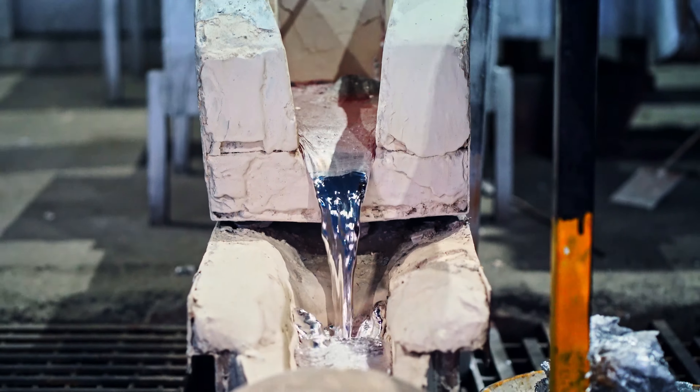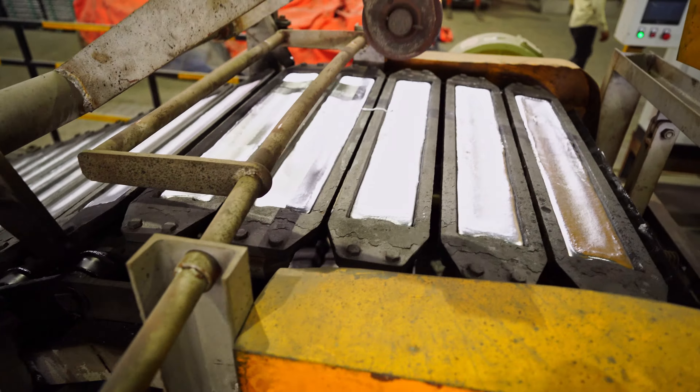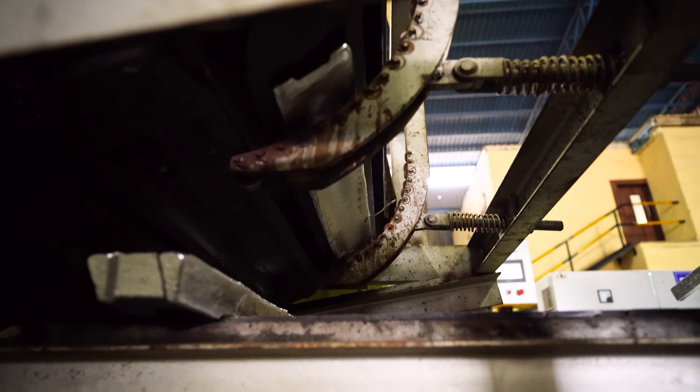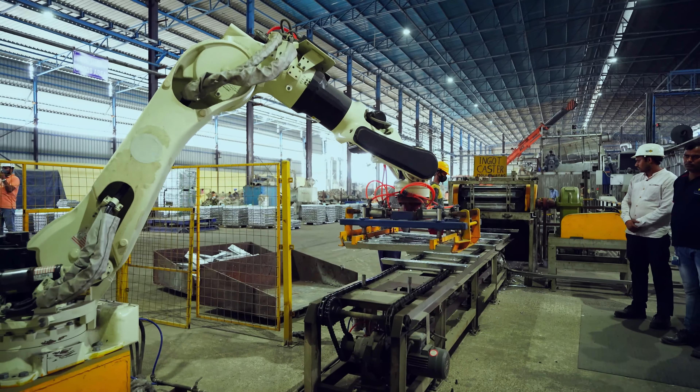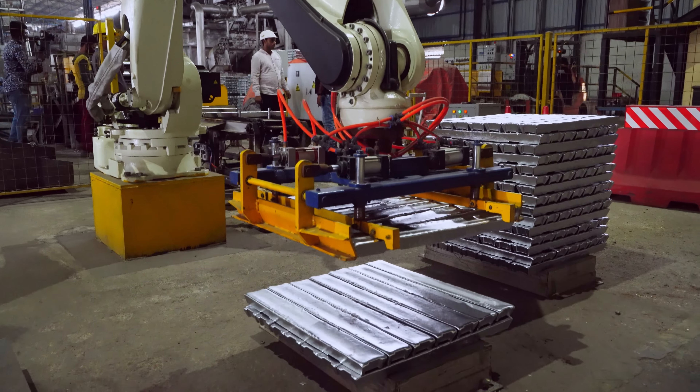The aluminium alloy is cast into ingots. These ingots are stacked into bundles with the help of the robotic arm, which helps form uniform bundles, increases product supply, and reduces manual downtime.